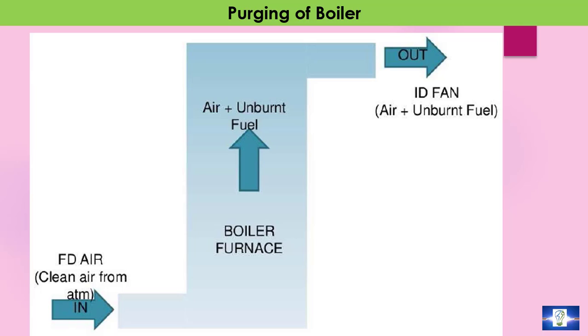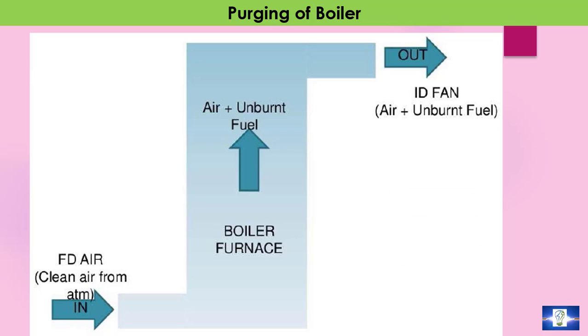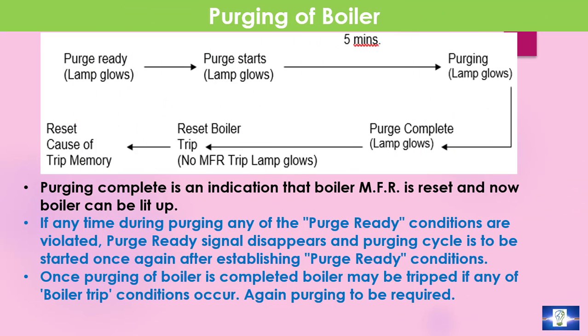When there are sometimes multiple attempts required to start, before every start-up or restart, a furnace purge is required to be performed. The time required for purging is determined by the volume of the furnace and requires 5 to 7 cycles to displace the combustibles out of the boiler.